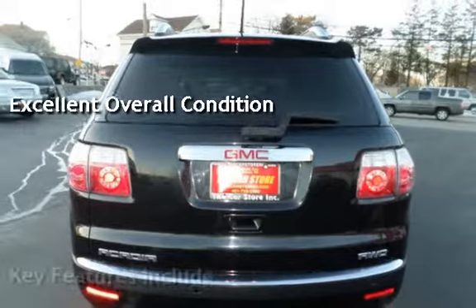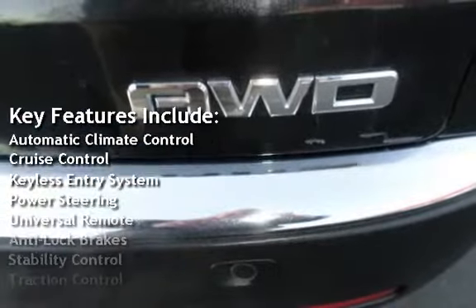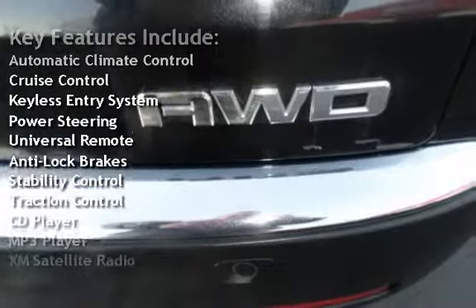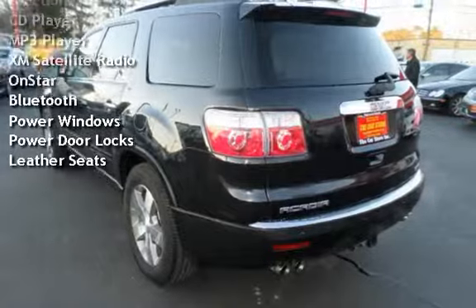Key features include automatic climate control, cruise control, keyless entry, power steering, universal remote, anti-lock brakes, stability control, traction control, and CD player.